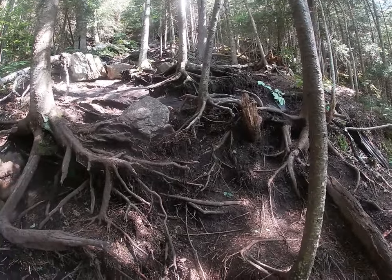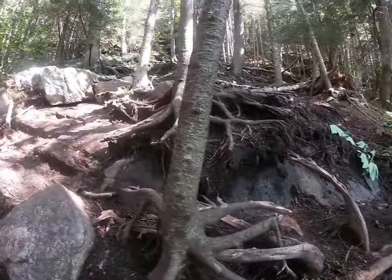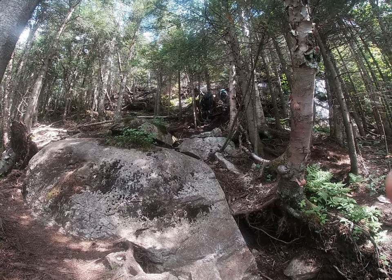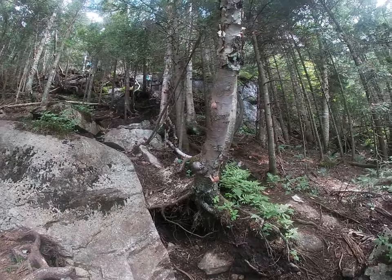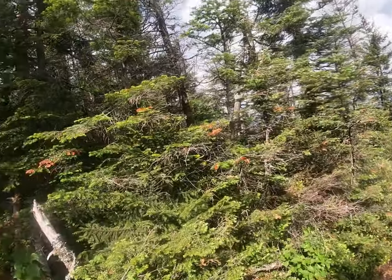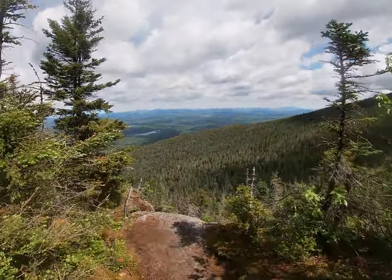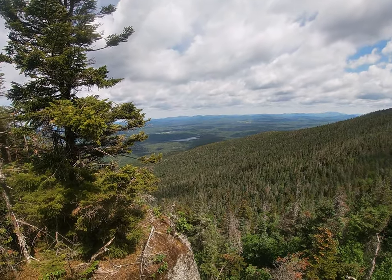Can't hold on to the camera here too long — it's kind of slippery on some of this mud. Pretty good hike so far. This is not the summit right here, although it may seem like it.